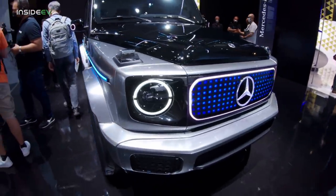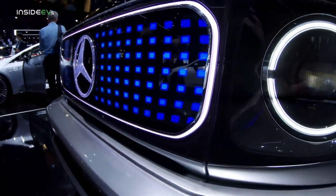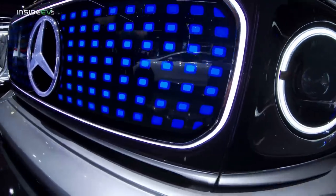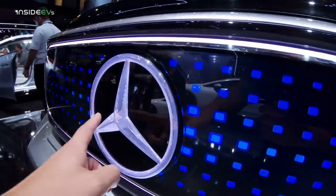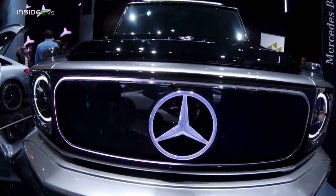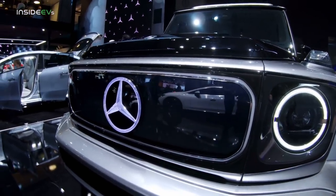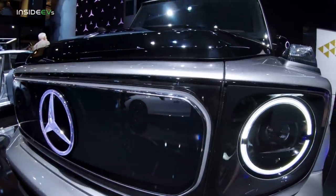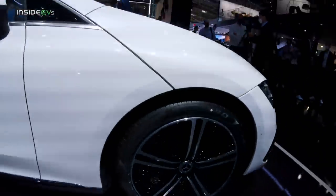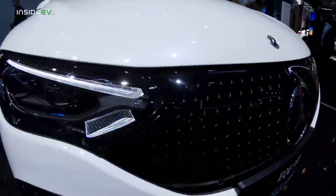The front part of the EQG concept is also quite different. They have removed the traditional open grille and replaced it with this lit-up panel. I'm not sure if it's a screen or if it just stays like this. The big 3D pointed star is also lit up, so I'm pretty sure this is going to make production as a way to differentiate it. Oh, it is a screen — it just went off now. It will probably have one of those cool patterns we saw on other Mercedes across the grille, like on this EQE's grille. I'm pretty sure it's going to be like that.